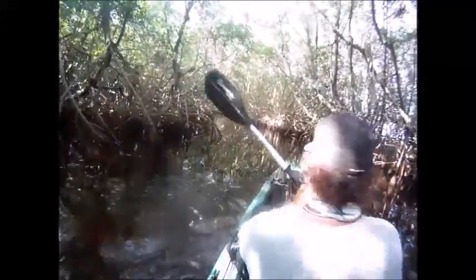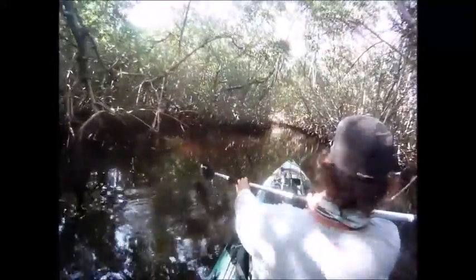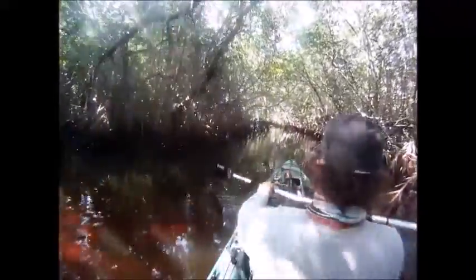The other nice thing about this canal being so deep is that if you have one of those Hobie Mirages, the Hobie Pro Angler, or a Native Propel, you probably would not have an issue with the flippers or propeller hitting the bottom in here.